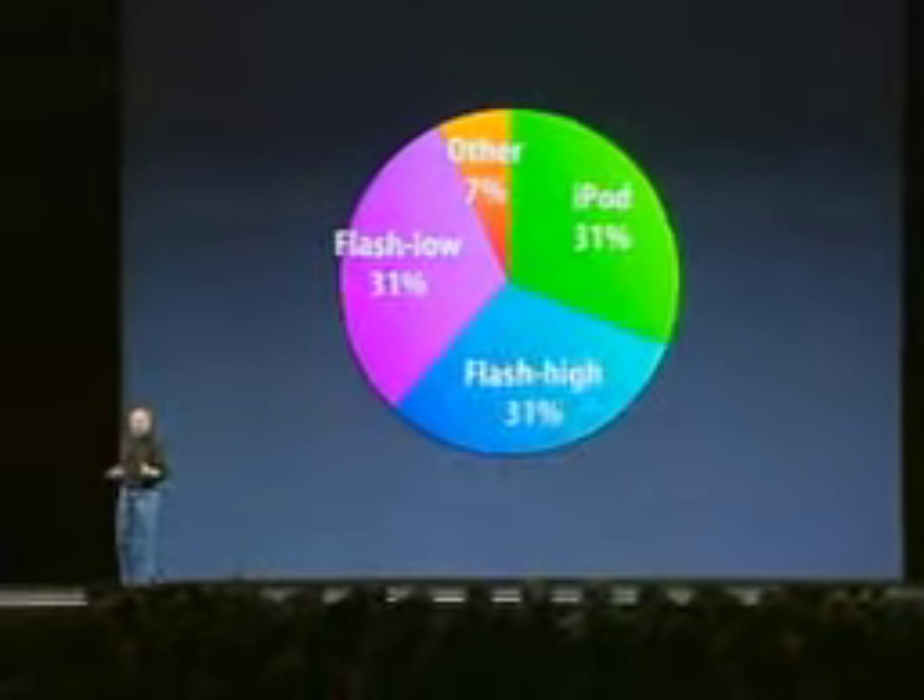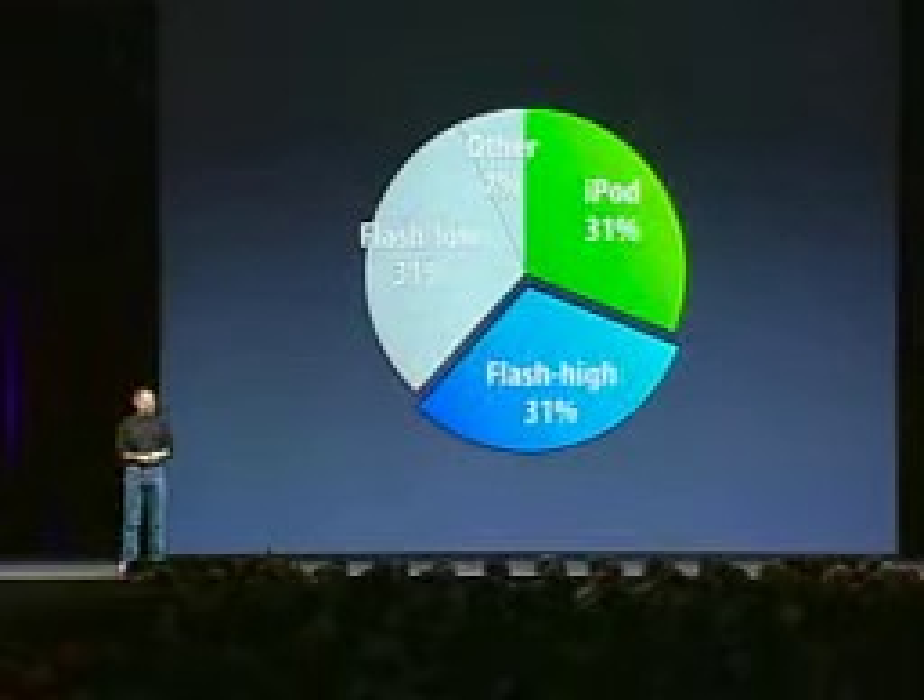We looked at this high-end flash market, and we want to go after that. It's really interesting. The under $100 flash players get usually put in a drawer and not used, because they really only hold 15 songs. The high-end flash players — if you pay $200, they hold about 60 songs; if you pay close to $100, they hold 30 songs. And people either get a new memory card, spending usually over $200 total to bring it up to 60 songs, or they put it in the drawer and don't use it.